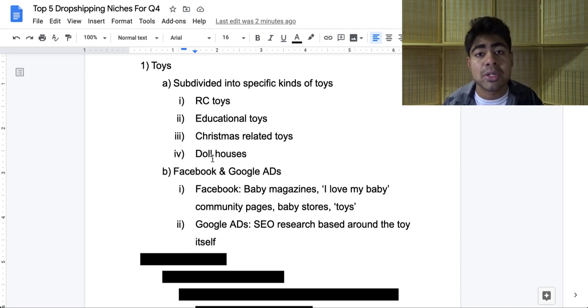When it comes to advertising, you should definitely be utilizing both Facebook as well as Google ads. For Facebook, go ahead and start targeting with baby magazines or 'I love my baby' community pages — there are a bunch of these kinds of pages you can target. You can also go with baby stores like Toys R Us, or just use the general interest 'toys' and go from there. Just a key note: during this time period, this will be one of the most competitive niches you can get into. So make sure your ads are on point and everything with your website and product page is also on point.